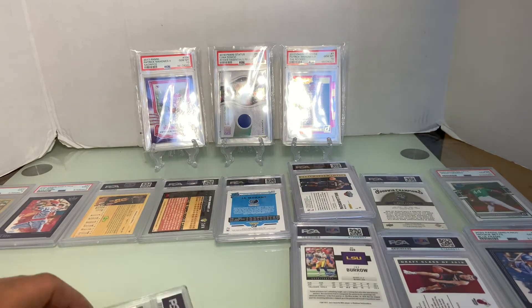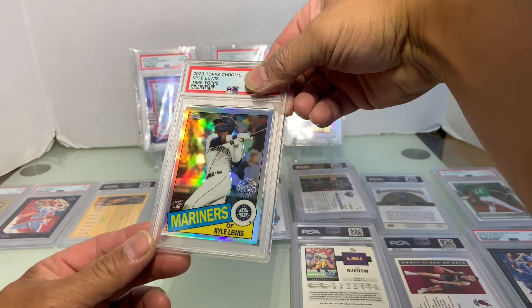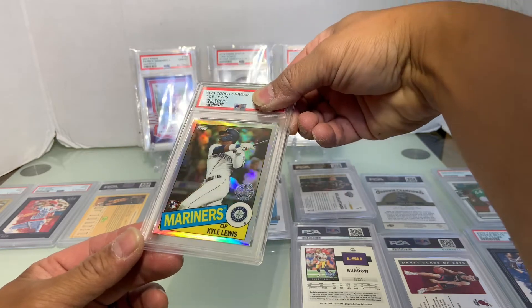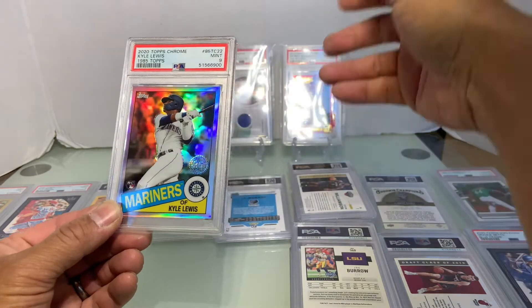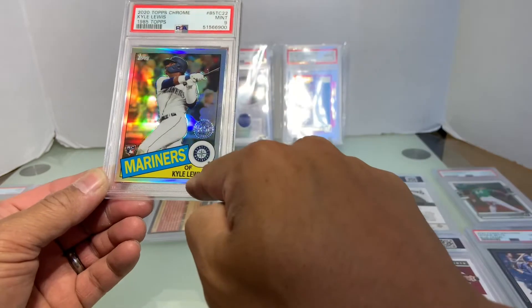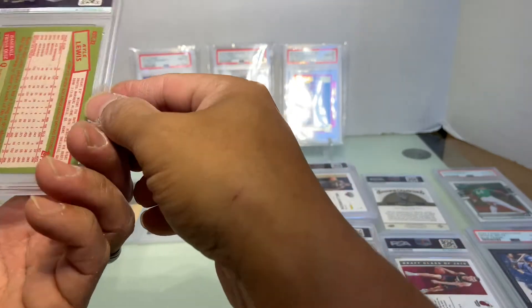Kyle Lewis rookie card, Rookie of the Year — I thought they changed it to a refractor. What do you think it is? Maybe a ten? It's a nine. I think it's off-centered — look at that top to bottom. And they didn't call it a refractor.